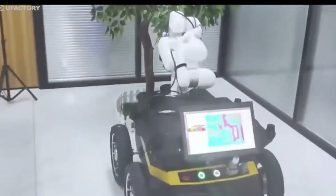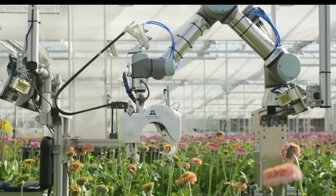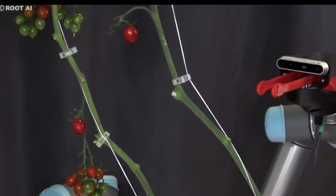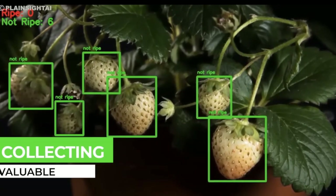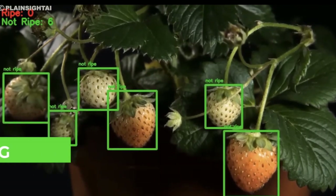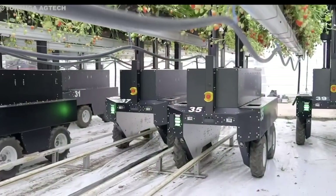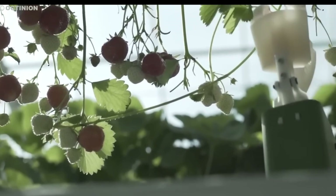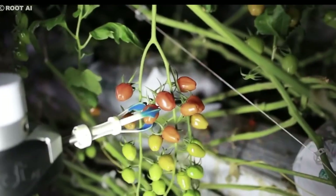Lastly, the sensors and cameras on these robots play a crucial role in collecting valuable data about the crops, such as ripeness, size, and potential diseases. This data enables informed decision-making regarding irrigation, fertilization, and pest control, ultimately leading to improved crop health and productivity.